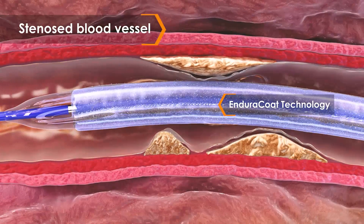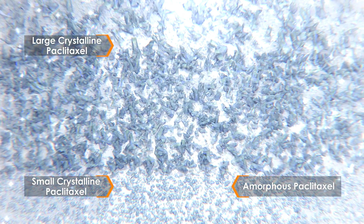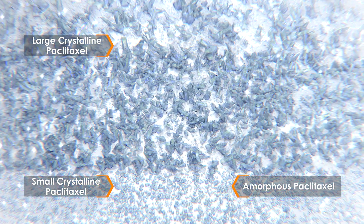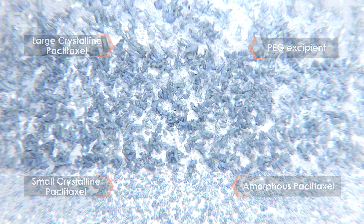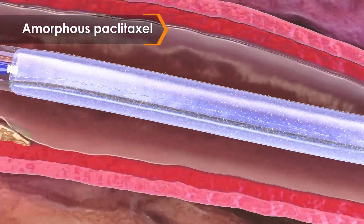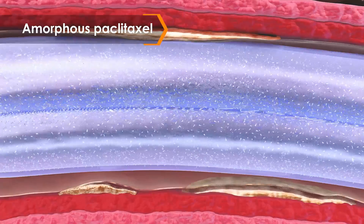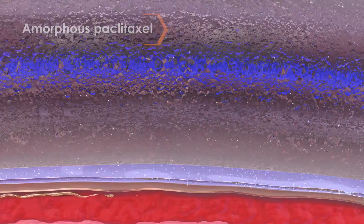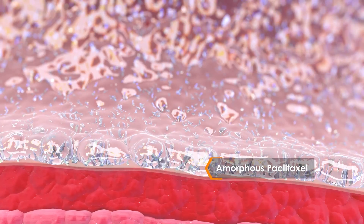The Stellarex drug coating, called Enduraco technology, is a hybrid mix of amorphous and crystalline paclitaxel — an anti-proliferative drug combined with the excipient polyethylene glycol. Amorphous paclitaxel is durable and cohesive. However, preclinical studies show it does not stay resident in the vessel at therapeutic levels as long as crystalline paclitaxel.